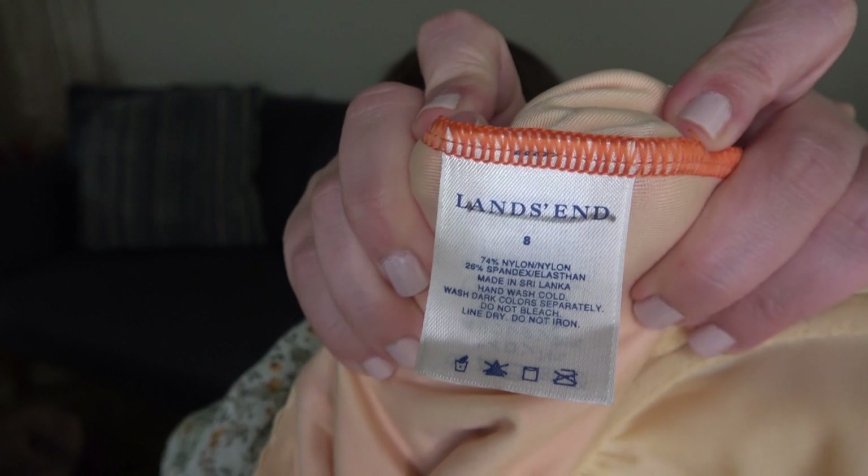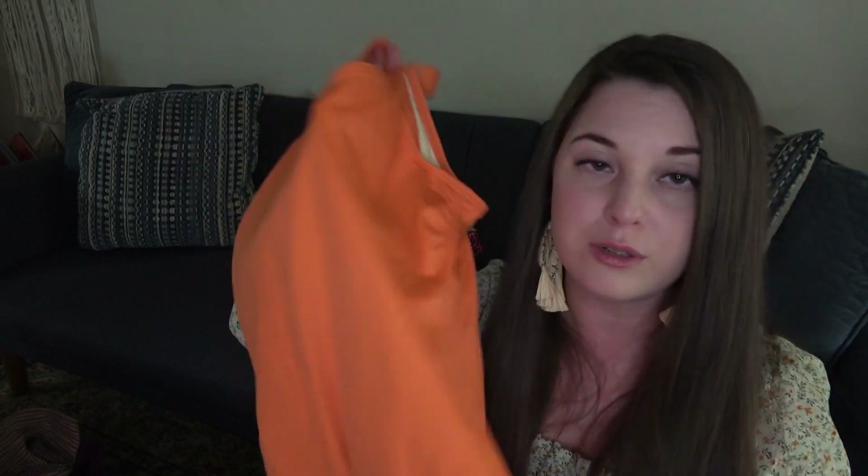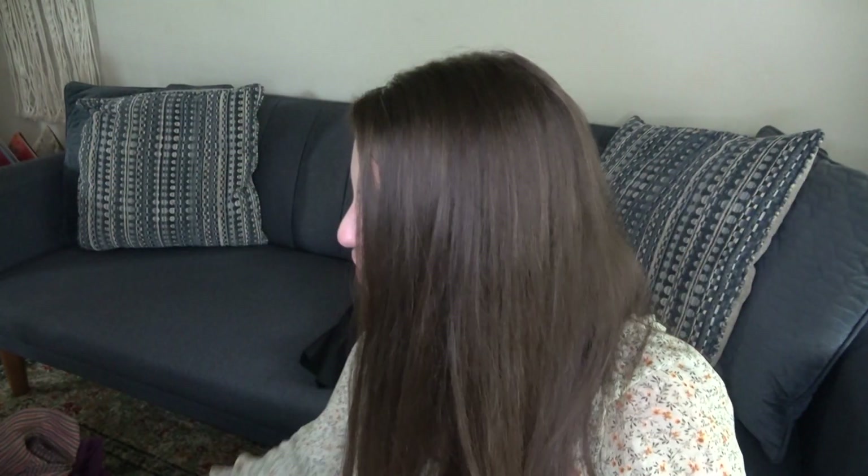This is Land's End, which I do like to pick up. Size 8. I've had luck selling Land's End and I've never sold a swimsuit before. This is a one-piece orange swimsuit, so we are going to give that a shot.